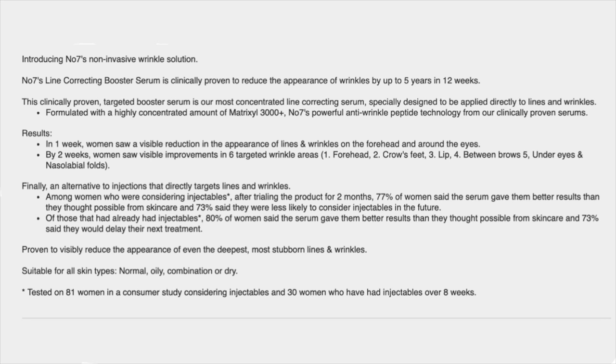No. 7's anti-wrinkle peptide technology from their clinically proven serums. Results in one week: women saw a visible reduction in the appearance of lines and wrinkles on the forehead and around the eyes. By two weeks, women saw visible improvements in six targeted wrinkle areas: the forehead, crow's feet, lips, between the brows, under the eyes, and the nasolabial folds. Finally, an alternative to injections that directly targets fine lines and wrinkles. Among women considering injectables after trialing the product for two months, 77% said the serum gave them better results than they thought possible from skincare, and 73% said they were less likely to consider injectables in the future.